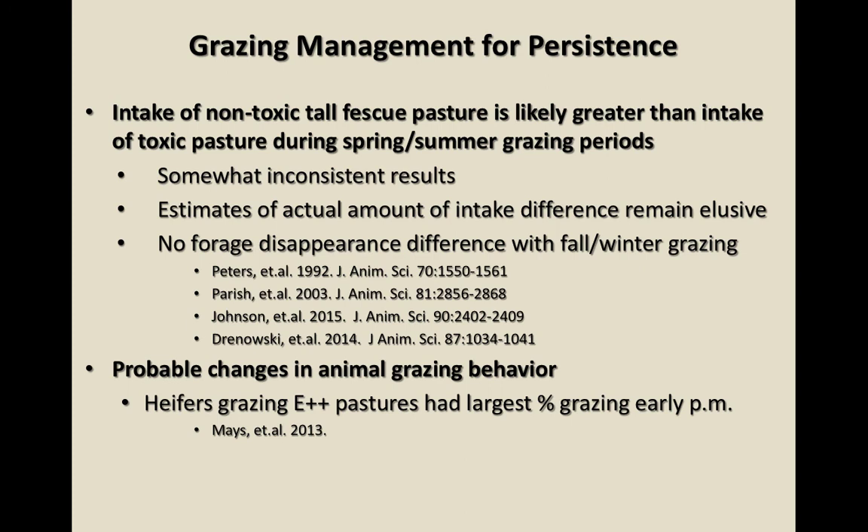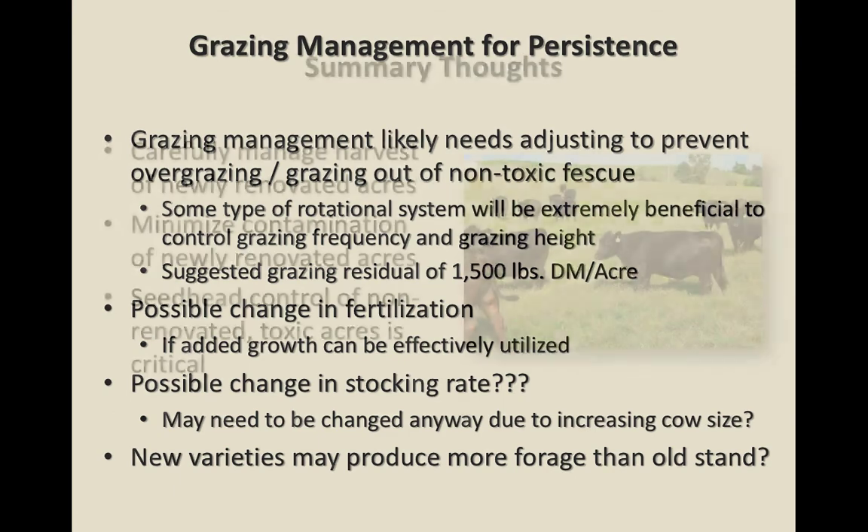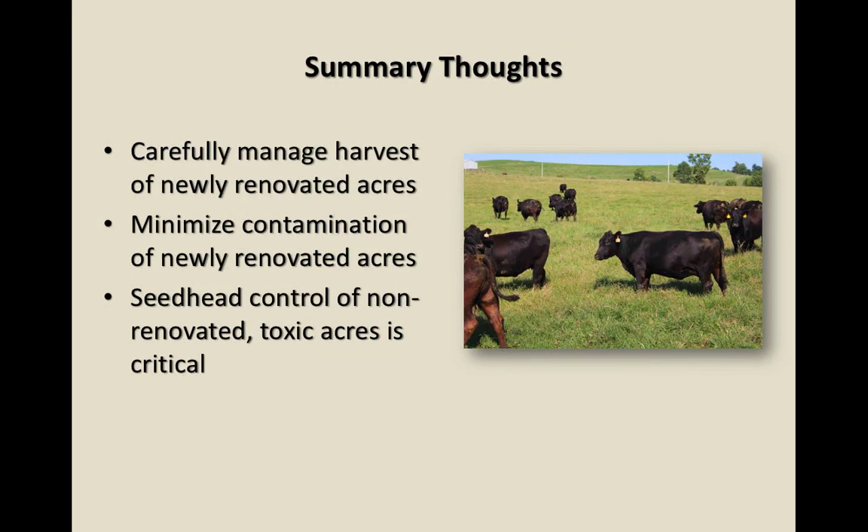Don't overgraze the novel fescue. Animals aren't feeling sick, they're not heat stressed, they don't have that increased body temperature — they're hungry and will have a higher intake. The normal stocking rate you might have on Kentucky 31 could be hard on that novel pasture because they end up grazing it closer. Full production and use is the following spring, a little over a year after seeding.